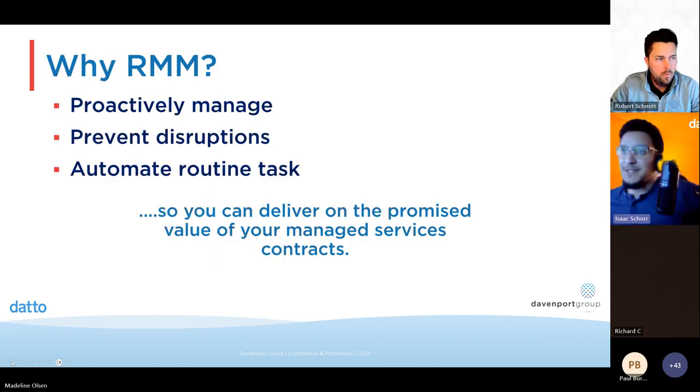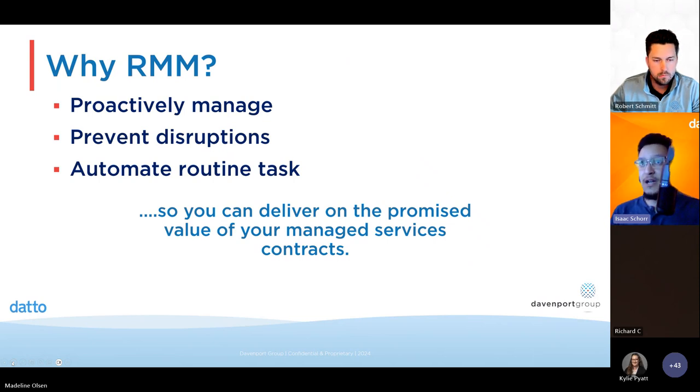Every RMM kind of does the same thing: remote control, patching, monitoring, reporting, and scripting. The biggest point of failure in any tech chain is going to be human error. So as many processes as we can automate and proactively look out for, that makes environments safer and creates much happier managed clients. With RMM, you can proactively manage — knowing before problems happen. If you have a disk about to run out of space, a service that went down, or an application that's not up to date, you get alerted and the RMM can automatically remediate that.